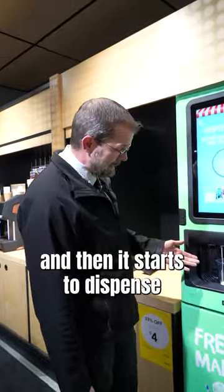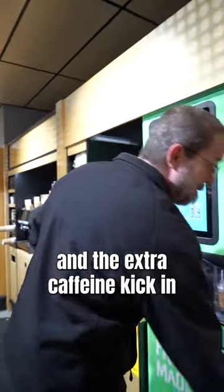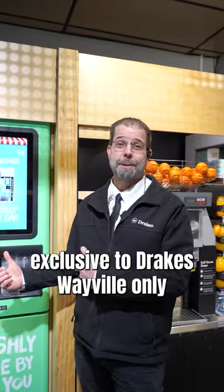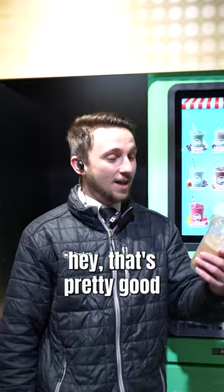And then it starts to dispense all that great gooey goodness — I don't know if it's really gooey though. The extra caffeine kick in this is gonna help me do my job faster. Exclusive to Drake's Wavele only — come on down and try one today. Let us know what you think. Hey, that's pretty good!